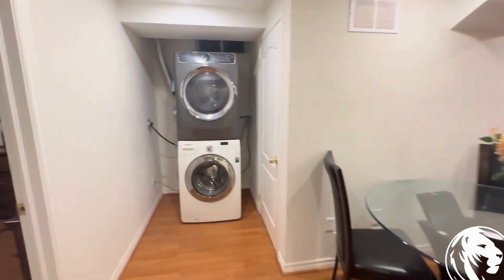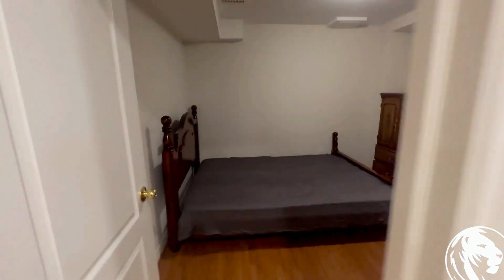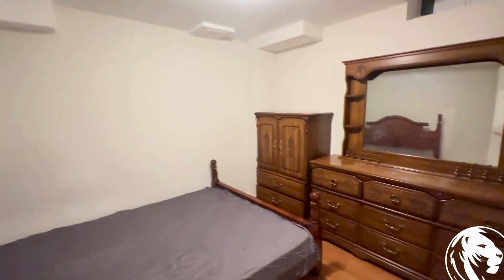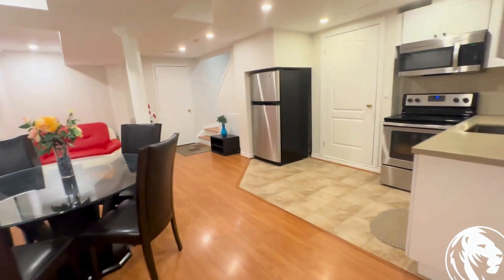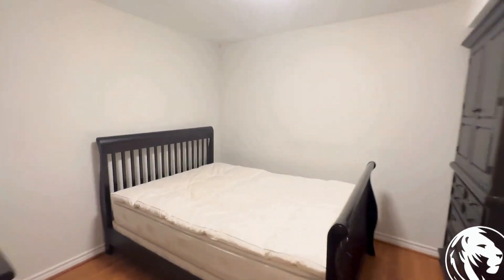We also have the washer-dryer. And then we have our bedrooms, all fully furnished. The second bedroom is also fully furnished.